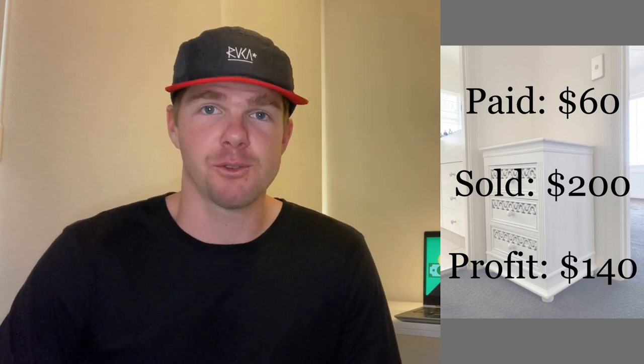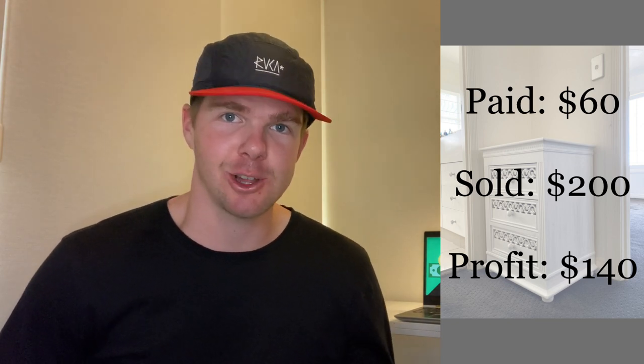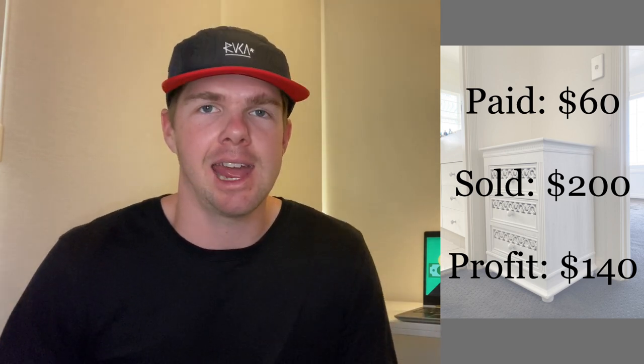The lady that bought it wanted delivery. A great tip to make a few extra dollars — if you've got the capability to deliver, always include that in your ad and charge a delivery fee. She wanted to lower the price to $180, and I said yes. I asked if she wanted delivery, she said yes, and I do a flat rate of $20. I said if you want it for $180 I can deliver it for $200 total. She said $200 with delivery would be perfect. So I sold it for $200 — $60 purchase — making $140 profit on that Hampton-style cabinet.